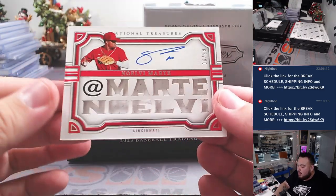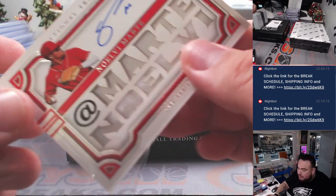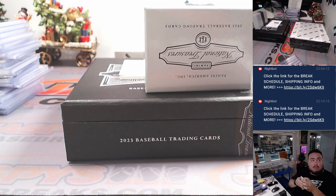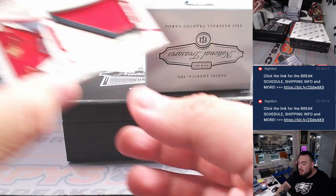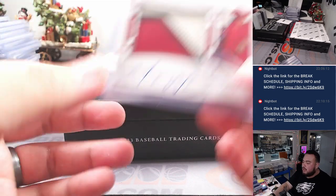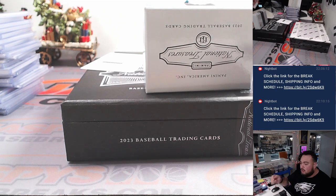Alright, a couple more to go. We got Noelvi Marte — at Marte Novelli — out of 99, another hit for Cincinnati. We have a Redemption coming up. And then we have a Mason Win, 8 out of 99 for St. Louis — Cardinals going to William. And hopefully it is who I think it is guys. He actually has been a redemption in this product people have said, so hopefully that's what I think it is. We've been looking for him all day today guys.